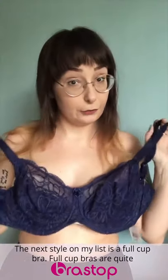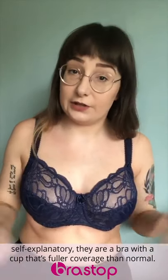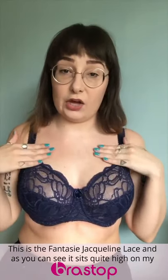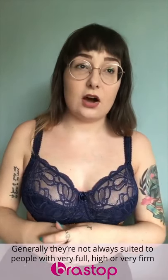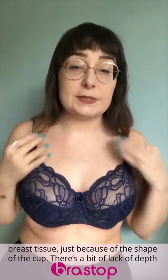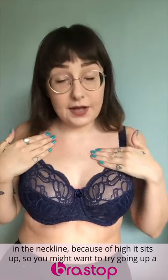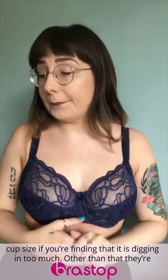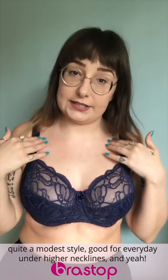Next style on my list is a full-cut bra. Full-cut bras are quite self-explanatory — they're a bra with a cup that is fuller coverage than normal. This is the Fantasie Jacqueline Lace, and as you can see, it sits quite high on my breast tissue compared to the other styles. They are not always suited to people with very full, high, or very firm breast tissue, because the shape of the cup has a bit of a lack of depth in the neckline due to how high it sits. You might want to try going up a cup size if it's digging in too much. They're a quite modest style, really good for everyday and under higher necklines.